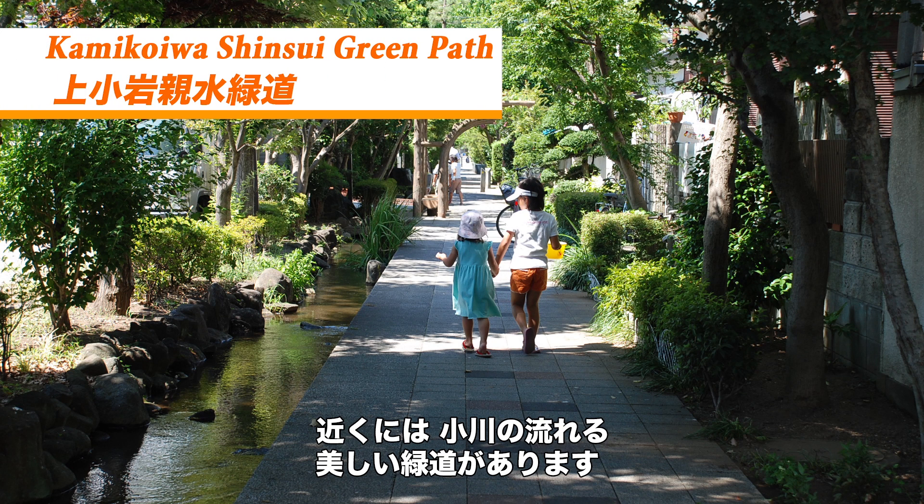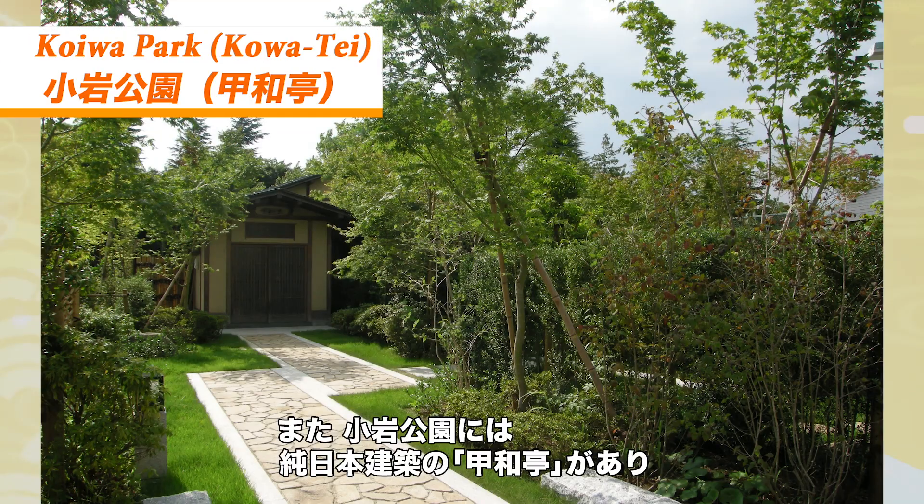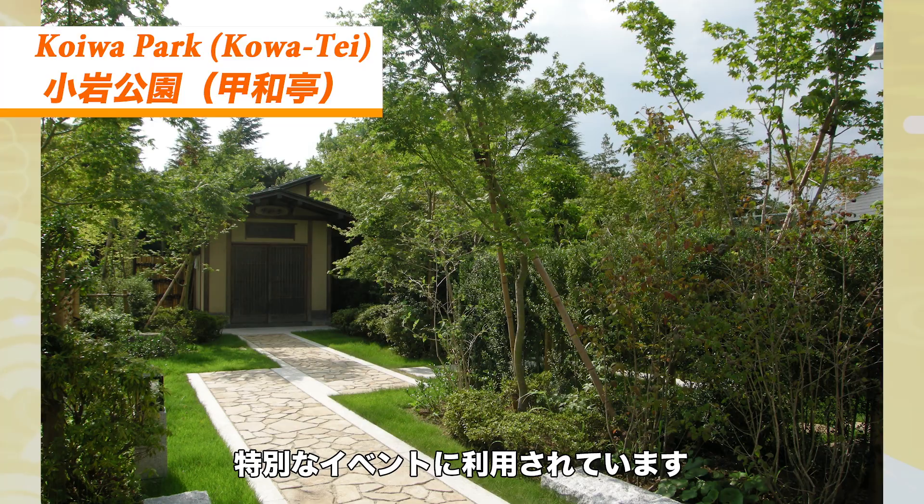Nearby, you can stroll along a beautiful nature path, which features a stream. Also, in Koiwa Park, you can visit Kowate, a section of the park featuring traditional Japanese buildings which can be rented out for special events.